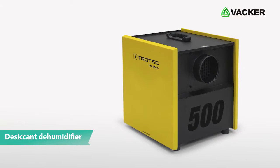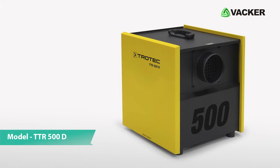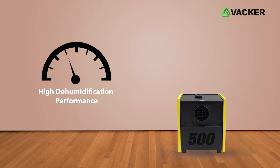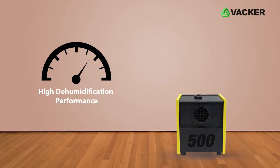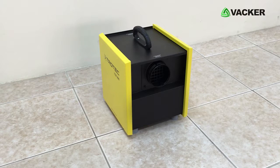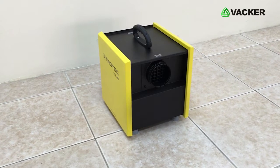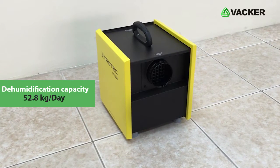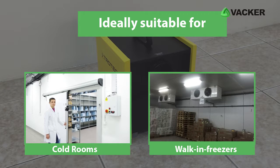This is the Smart Desiccant Dehumidifier, model TTR500D. This dehumidifier impresses with its high dehumidification performance and works efficiently even in low dew points. It has a dehumidification performance of 52.8 kilograms per day and is ideally designed for cold rooms, walk-in freezers, etc.